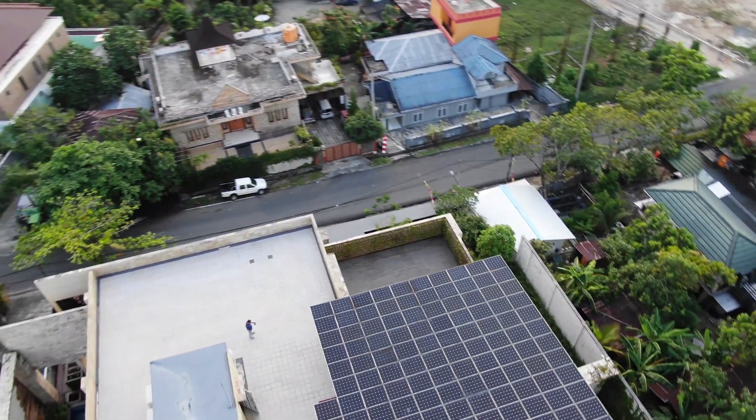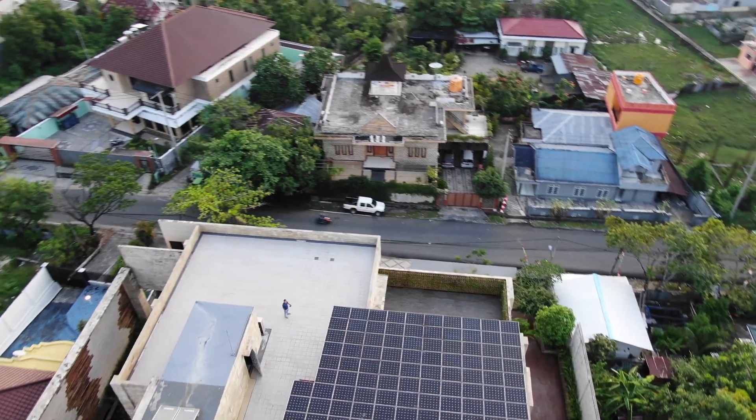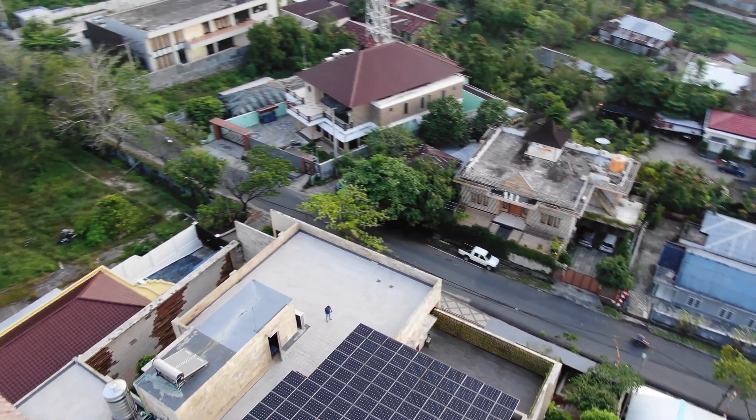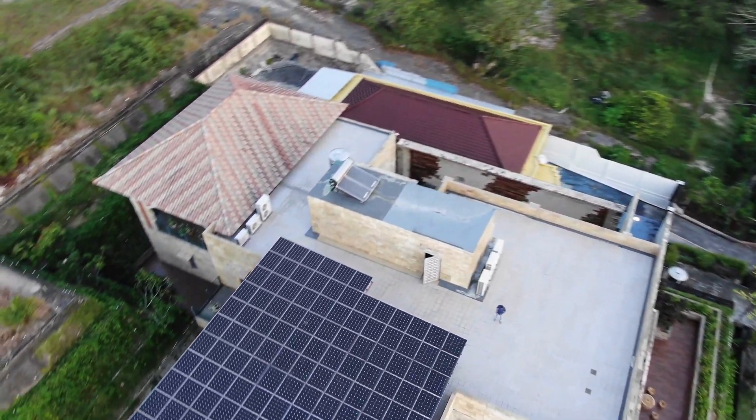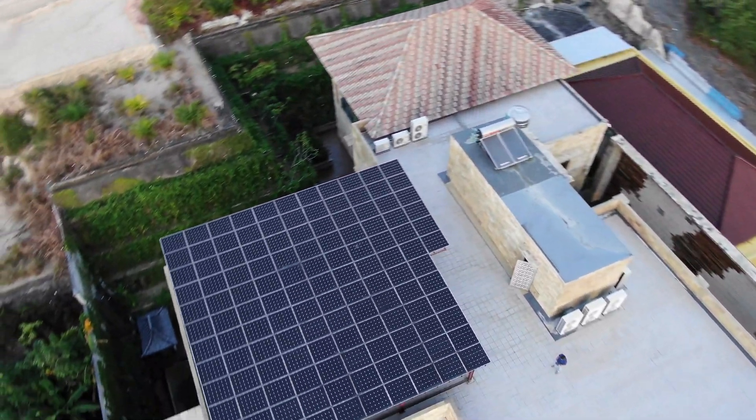The Gratzel cell, which uses a layer of material coated with highly porous titanium dioxide nanoparticles as its surface material instead of silicon, is less expensive to produce and allows cells to collect the sun's rays across a wider surface area.